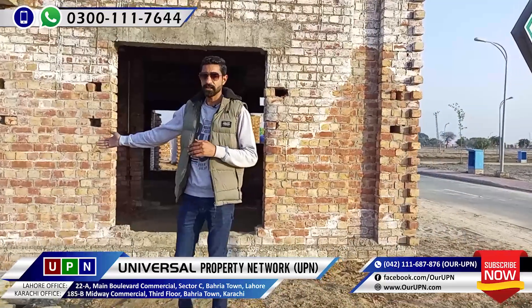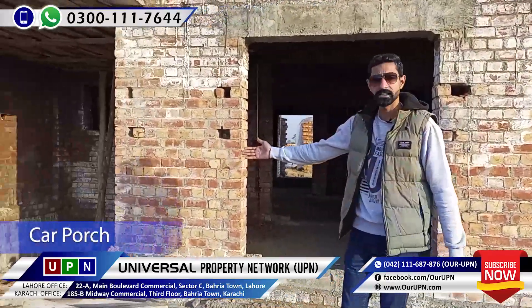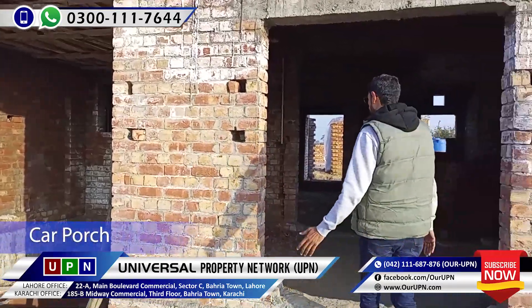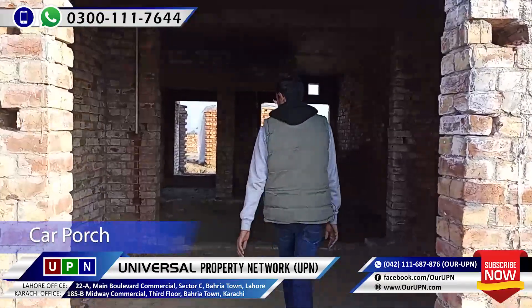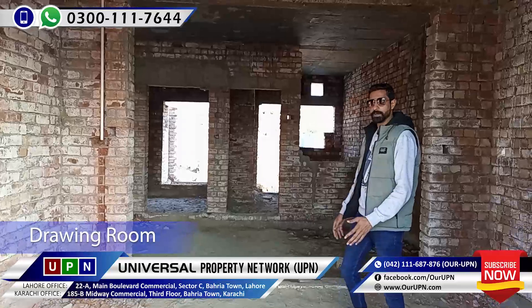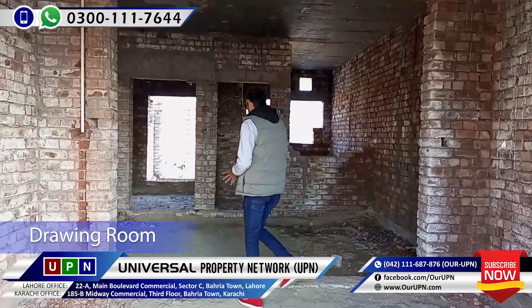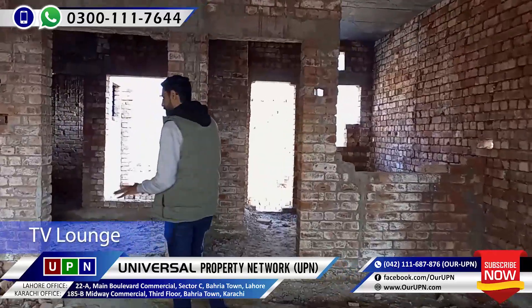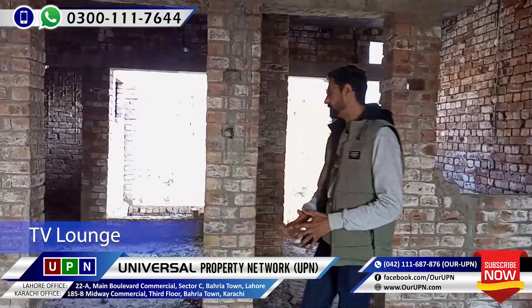First of all, the car porch is here. Basically, you have to enter from here. When you enter from the car porch, you are in the TV lounge. This is the TV lounge.